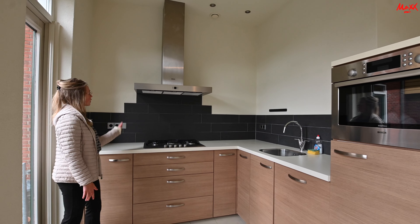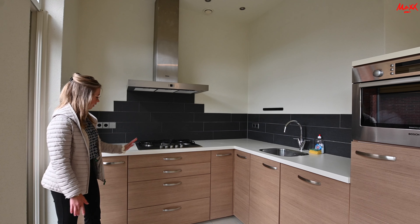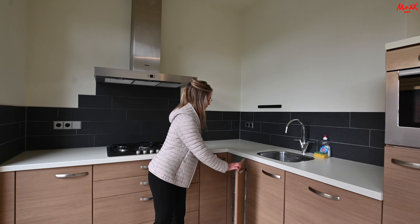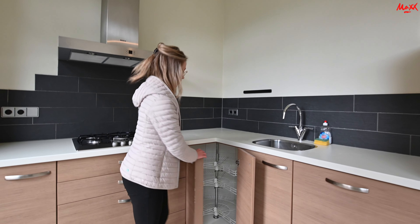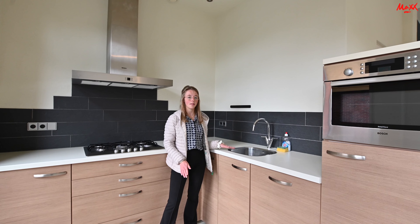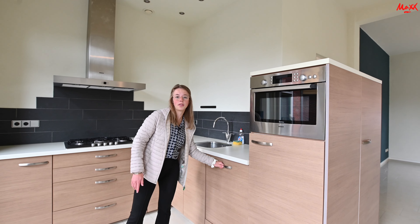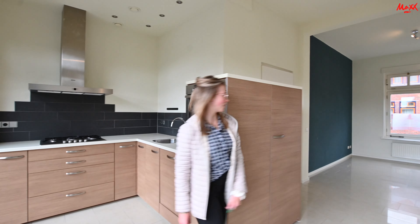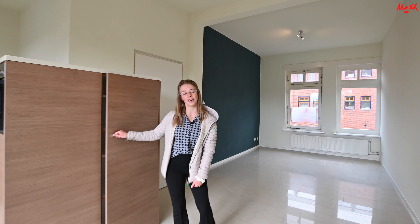Hier achter mij is de keuken. De keuken is voorzien van een afzuigkap, een gasfornuis en heel veel opbergruimte. Er zijn een aantal lades en hier is een mooie hoekkast. De hoekkast heeft drie etages wat nog meer opslagruimte creëert. Dan is hier nog de kraan met de spoelbak en er is een grote vaatwasser aanwezig. Achter deze deur zit een koelkast en hier is de magnetron. Er is hier ook nog opslagruimte, dus aan de opslagruimte in de keuken is er voldoende.